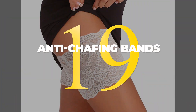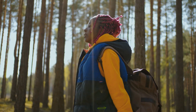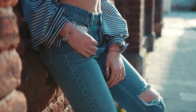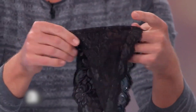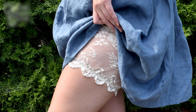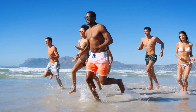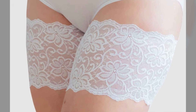19. Travel can be a lot of fun, but it can also be tough on your body. Long days of walking and exploring can lead to chafing, especially if you're wearing something tight or uncomfortable. Anti-chafing bands can make a big difference in your comfort level. Whether you're wearing a dress or shorts, they'll help to prevent painful rubbing and chafing. Best of all, they're so small and light that you'll barely even notice they're there. Whether you're hitting the beach or exploring a new city, anti-chafing bands will help you enjoy your vacation to the fullest.